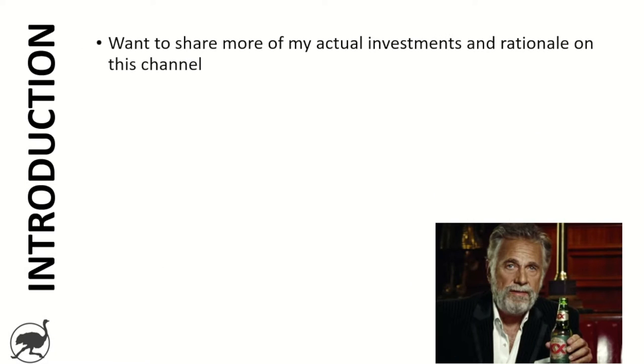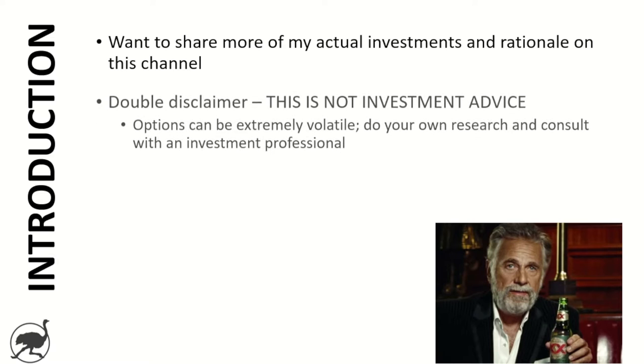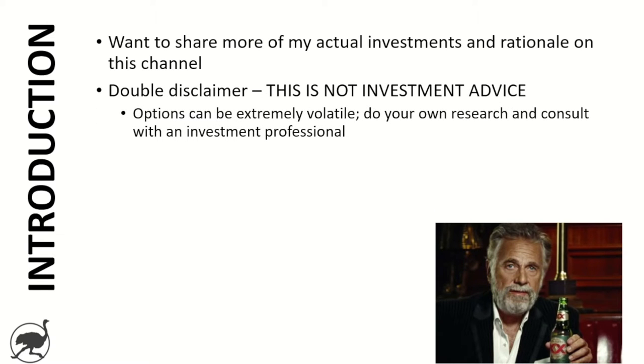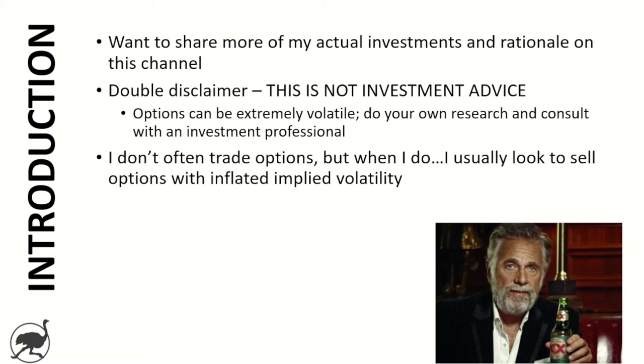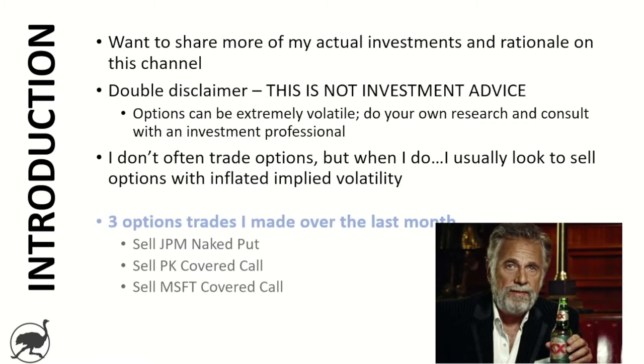Quick introduction — I want to continue to pivot this channel a little bit and share more of my actual investments and rationale. Double disclaimer on this video: this is not investment advice, and particularly here, options can be extremely volatile. Do your own research, do your own homework, consult with an investment professional. For me personally, I don't often trade options, but when I do I usually look to sell options with inflated implied volatility, and we'll talk about that in each of the examples.